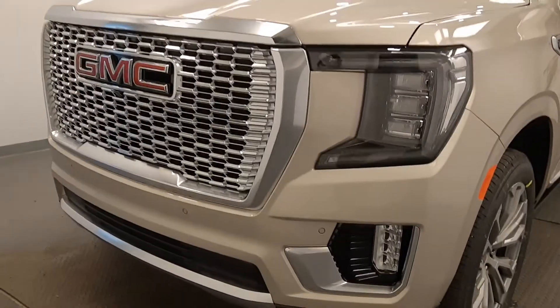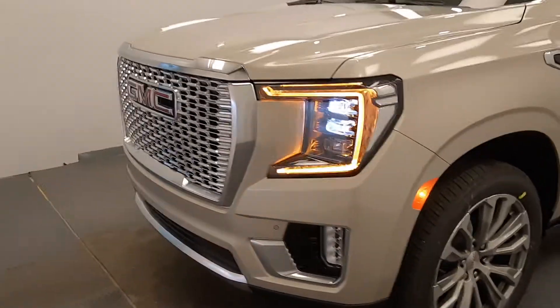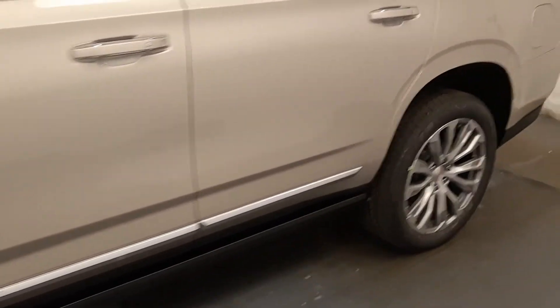Starting at the front, we have front parking assist, fog lights, LED headlamps, alloy wheels, Denali badges, and retractable running boards.